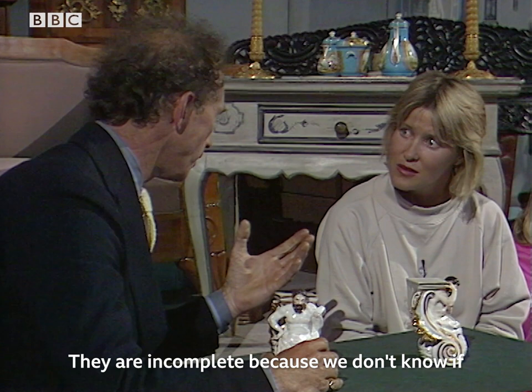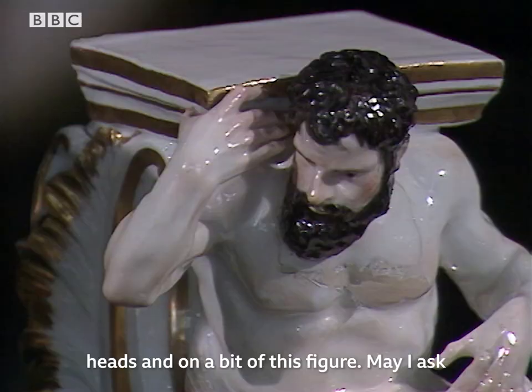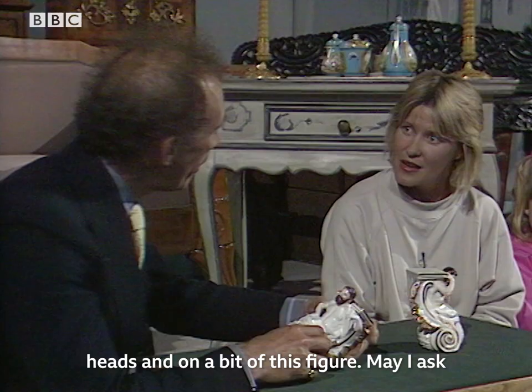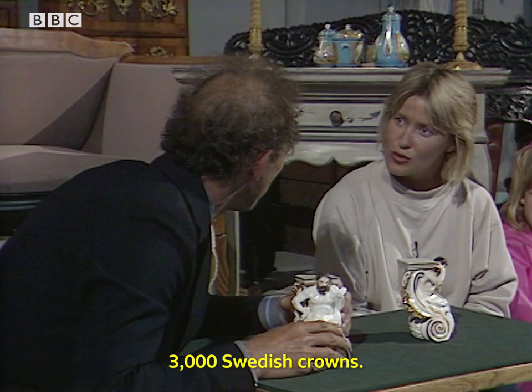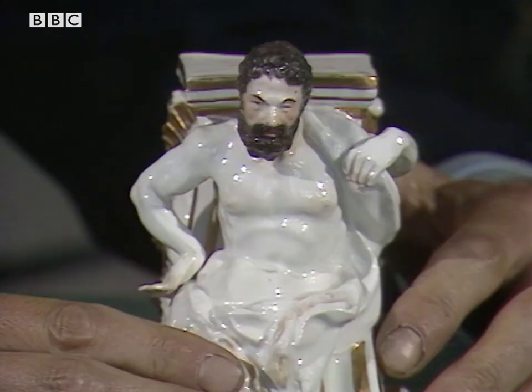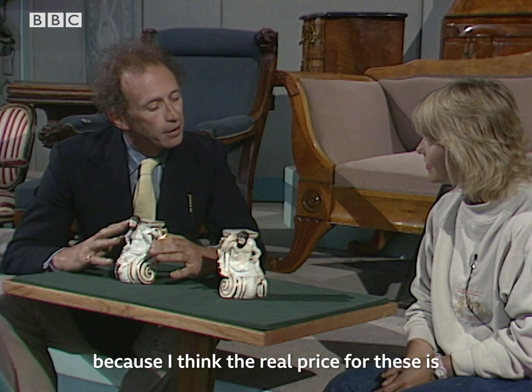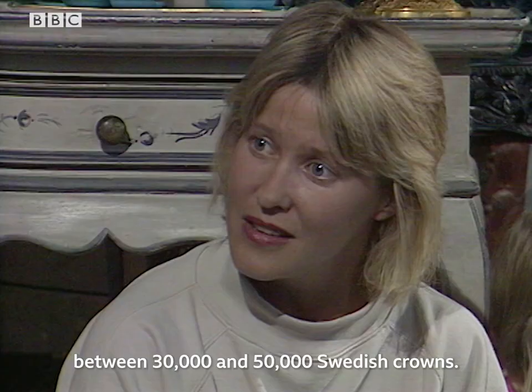And they are a little damaged round both heads and on a bit of this figure. May I ask how much you paid for them in your auction? 3,000 Swedish crowns. You paid 3,000 Swedish crowns? Well, I don't think that was too bad, but I think the real price for these is between 30,000 and 50,000 Swedish crowns, which is 3,000 to 5,000 pounds.